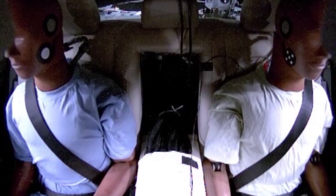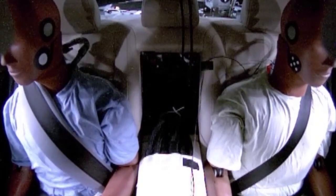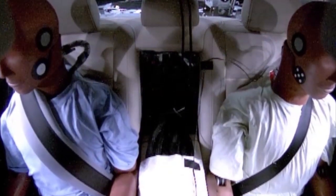With the new S-Class, airbags are now available for the outboard rear passengers. They're integrated with the seatbelts, combining the benefits of both.